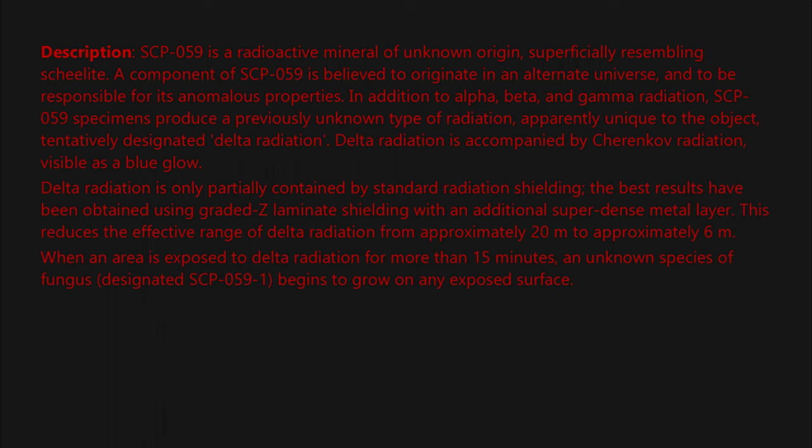When an area is exposed to delta radiation for more than 15 minutes, an unknown species of fungus designated SCP-059-1 begins to grow on any exposed surface. This fungus does not require any standard nutrition, but will die within 24 hours of removal from a delta radiation source. SCP-059-1 is itself radioactive but does not emit delta radiation.